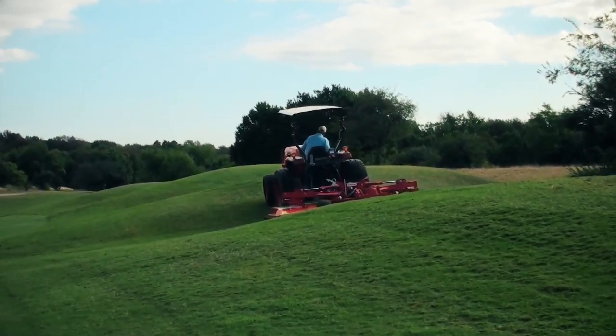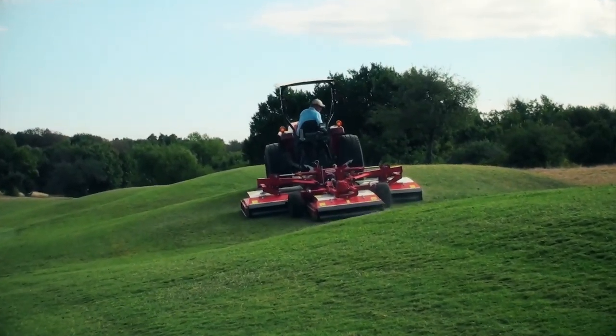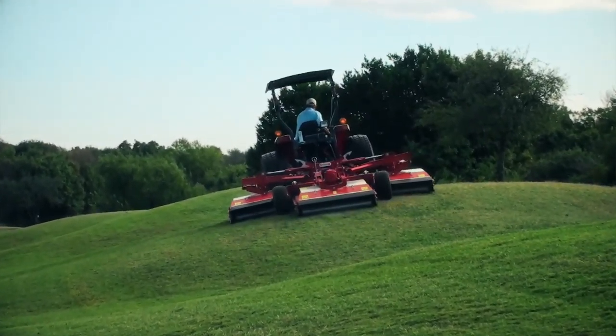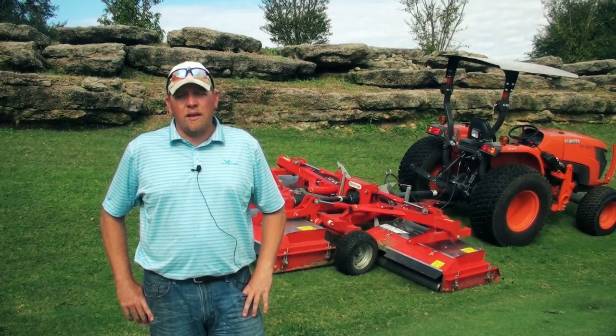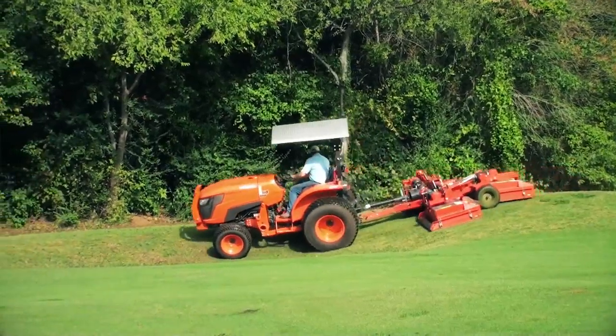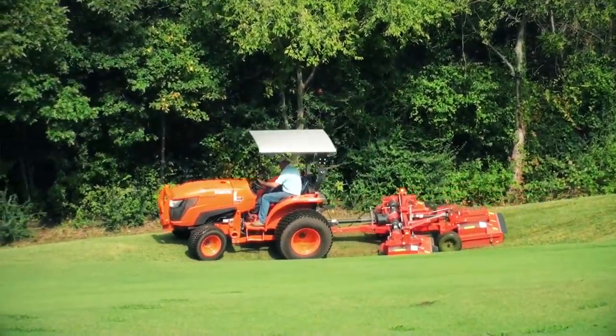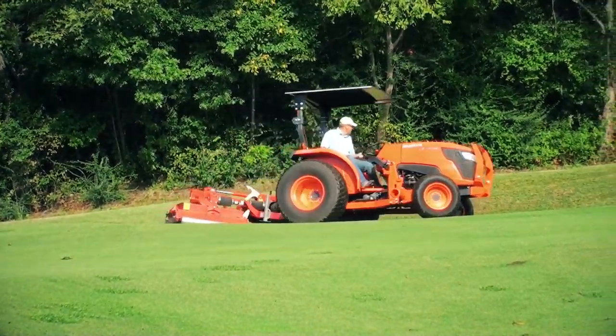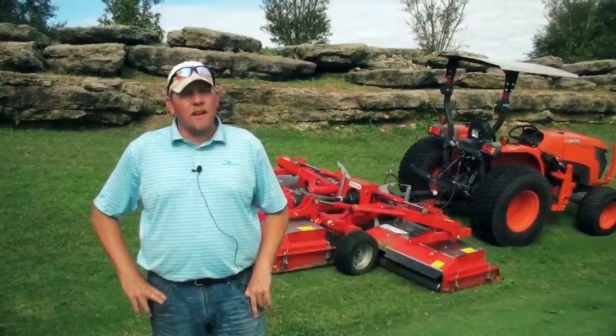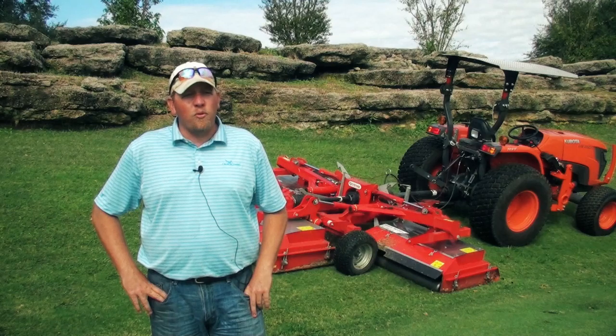A little skeptical at first with any rotary mower — as far as a golf course finish, you're looking for that fine cut that for many years has been delivered by reel mowers. But since we've gotten it, the rough cut, the finisher cut, just the quality has really been great, and it surpassed anything I thought we'd see with a rotary mower.